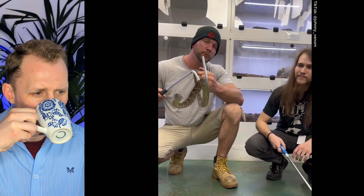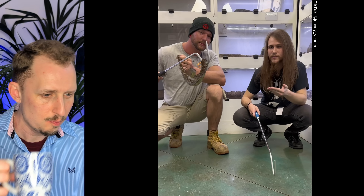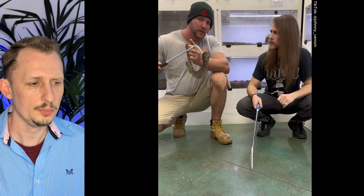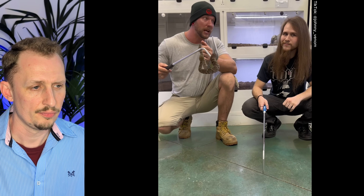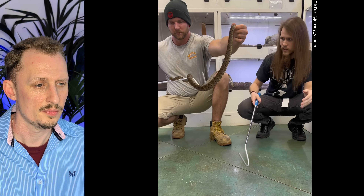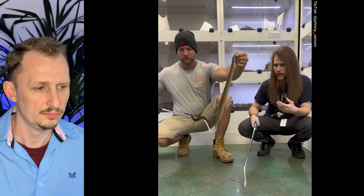This is the Bothrops atrox, aka the fer-de-lance, one of the most medically relevant species known to science today. The class of molecules known as ACE inhibitors were discovered in the venom of this species — and they're used for the treatment of high blood pressure. Hypertension is one of the most common ailments affecting people, and scientists found a specific toxin in this snake's venom that can decrease the blood pressure of its mammalian prey. It's ironic — they were talking about high blood pressure while being completely calm handling one of the world's most feared snakes.